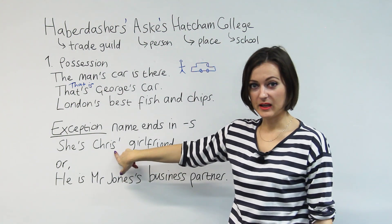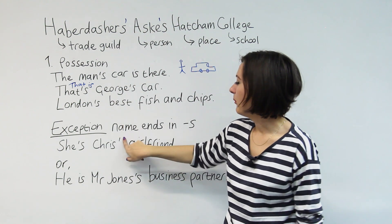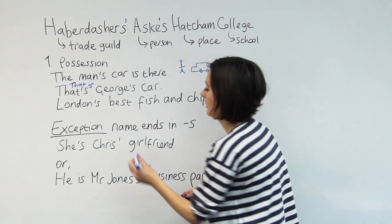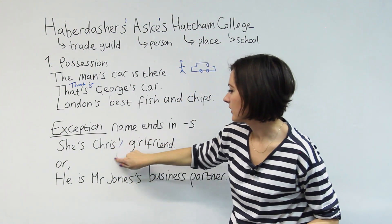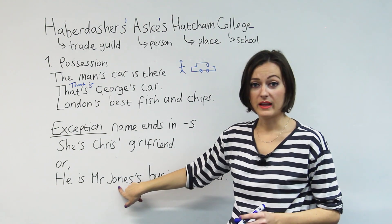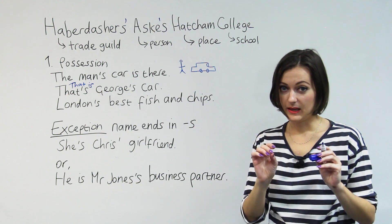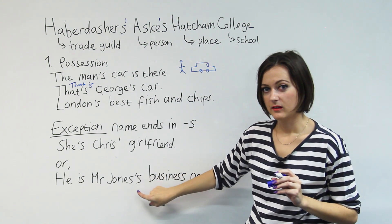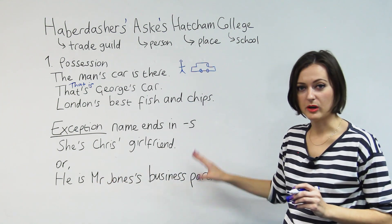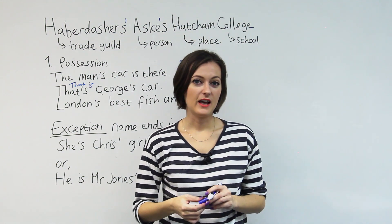So Chris is a name ending in S. We can say the girlfriend belonging to Chris by putting the apostrophe on the outside of the S. Here's a common Welsh name, Jones — it ends in S. You might choose to show possession when the name ends in S by putting apostrophe S on the name. So there are two options: he is Mr Jones's business partner — the business partner belonging to Mr Jones. When we come back, we've got more rules for using apostrophes and showing possession.